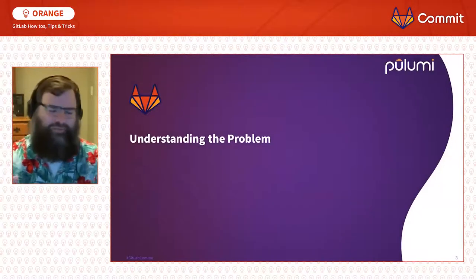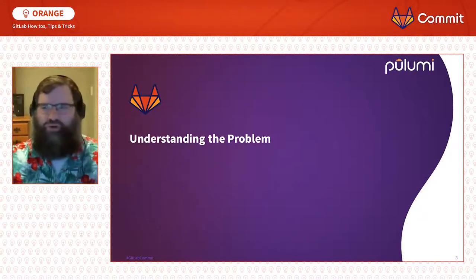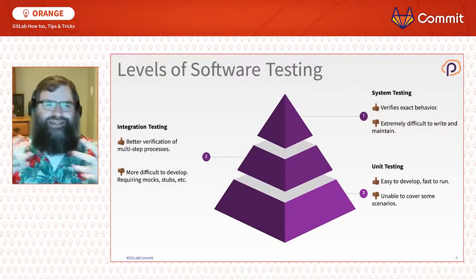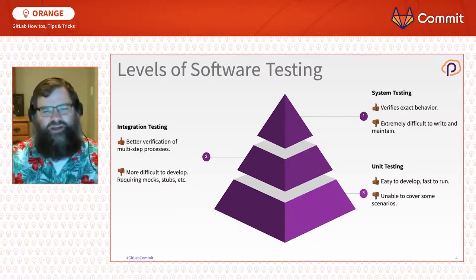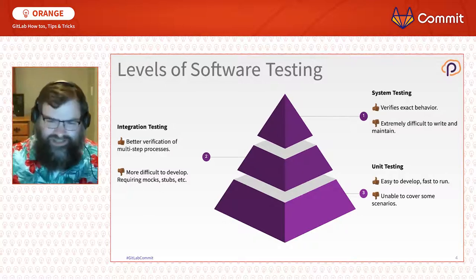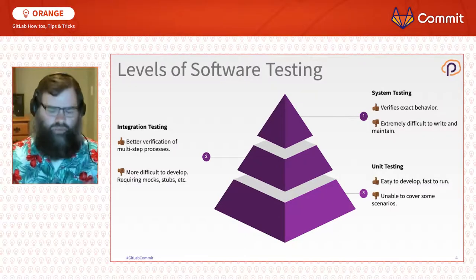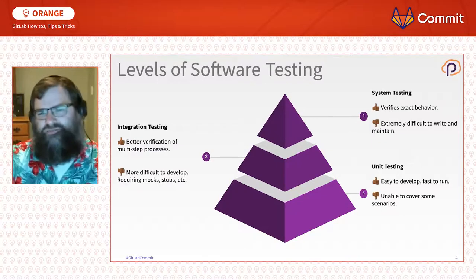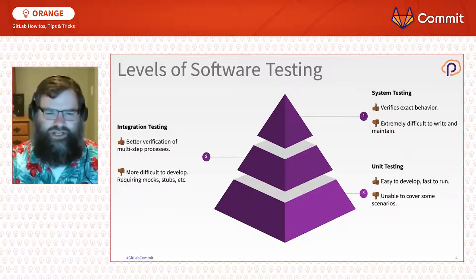Why can't we just run more tests for cloud applications? Let's take a step back and look at an academic view of how software testing has been done. Typically it's stratified across different levels: unit tests at the fastest and easiest layer, integration tests where software components come together using mocks or stubs, and finally systems tests or end-to-end tests that cover all the functionality.